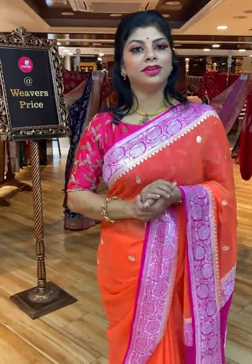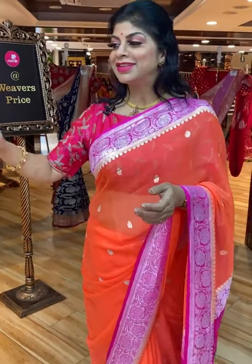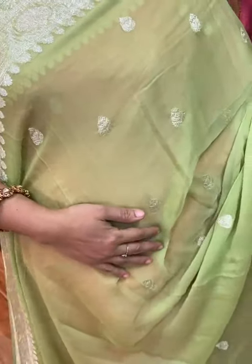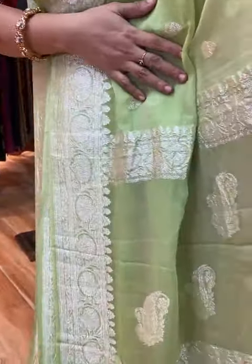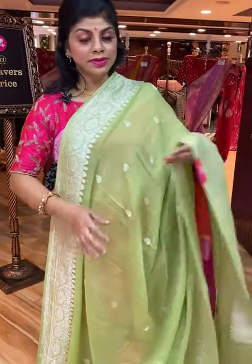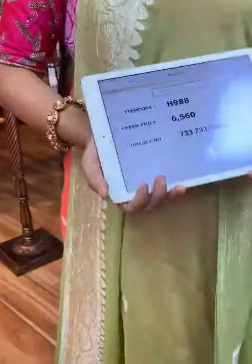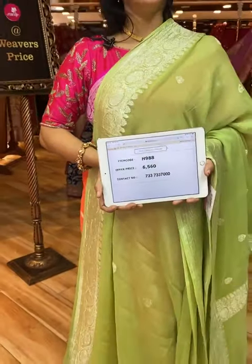This video will be saved in IGTV, Facebook, and YouTube, so within 24 hours you can take a screenshot and send us on 733-733-7000. Beautiful mint green chiffon georgette — all over floral booties, border is floral vines. Pallu is self-colour with floral vines border and pastel booties in the middle. Self blouse, plain with border. Saree pricing and details: H988 is the code, price 6,560. Take a screenshot and send us on 733-733-7000.